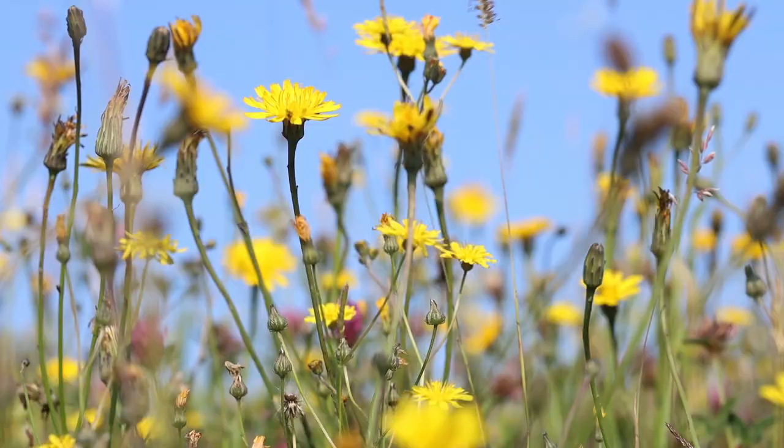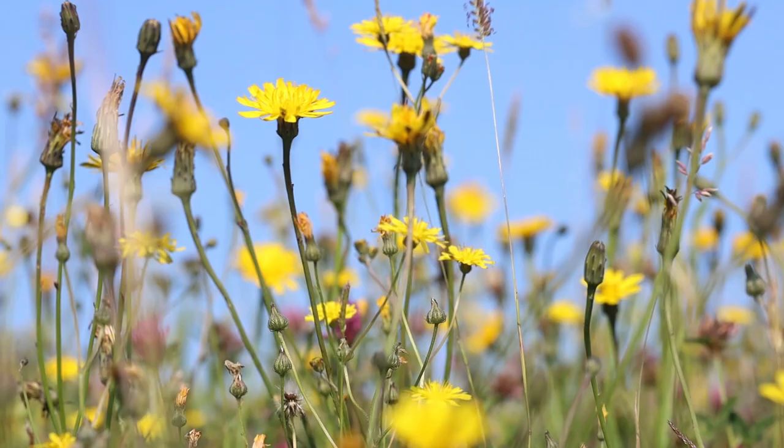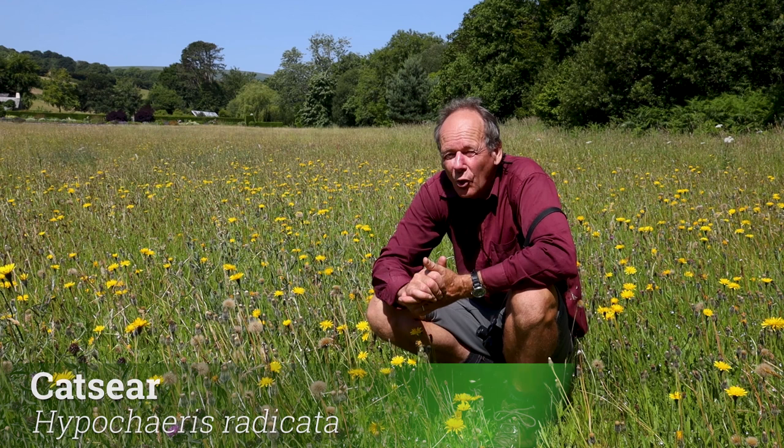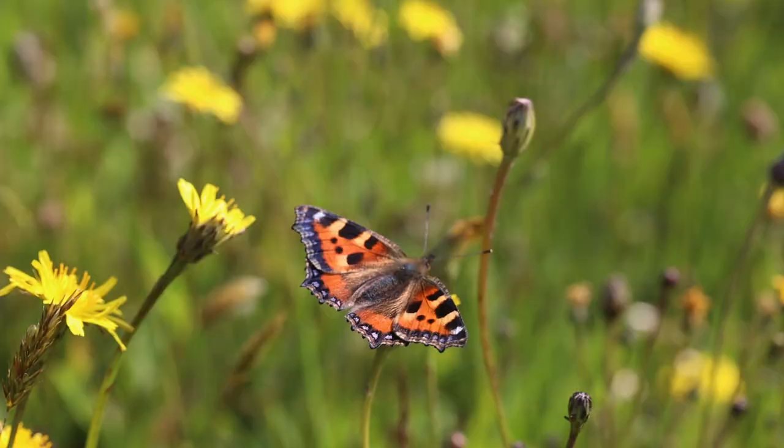This dandelion family — these composite flowers, these yellow dandelion-type things — are quite hard to identify most of the time. This one is cat's ear, one of the very common ones in the meadows. There are lots of other ones — hawk bits and hawk weeds — which, to be honest, even good botanists find it difficult to separate them.